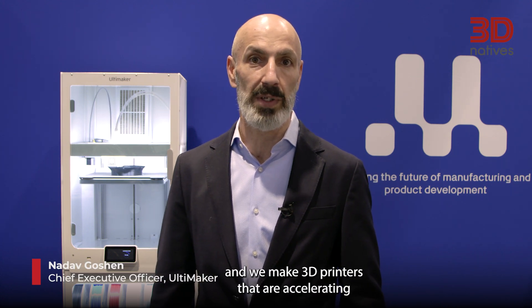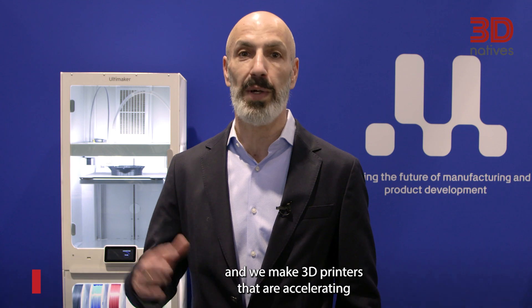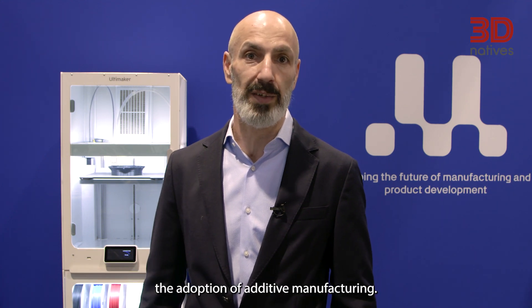Hi, I'm Nadav Ghoshan, I'm the CEO of Ultimaker and we make 3D printers that are accelerating the adoption of additive manufacturing.